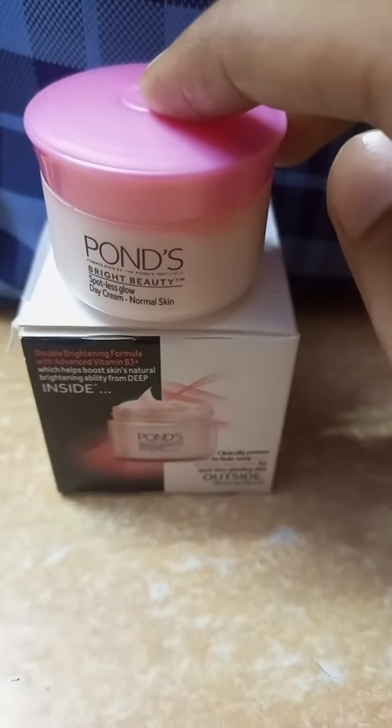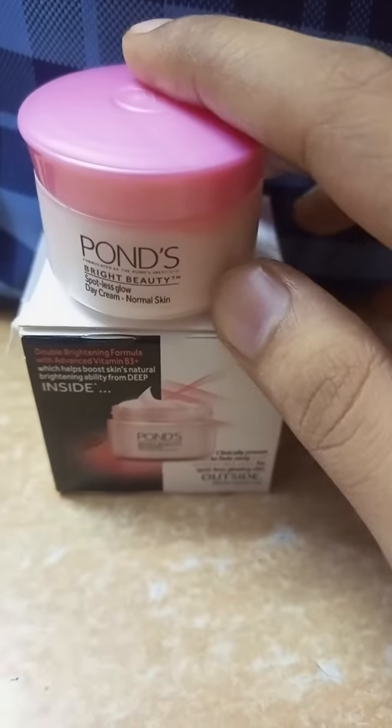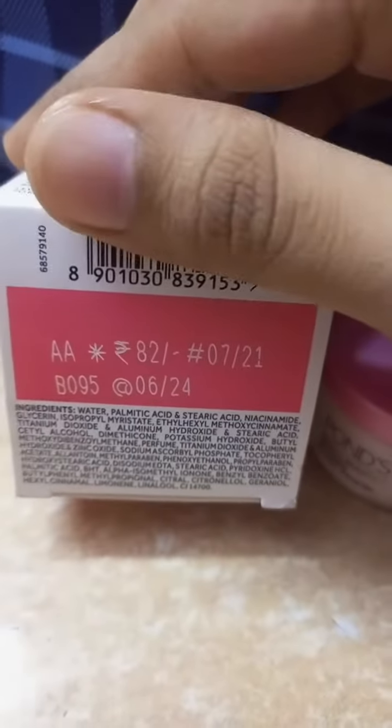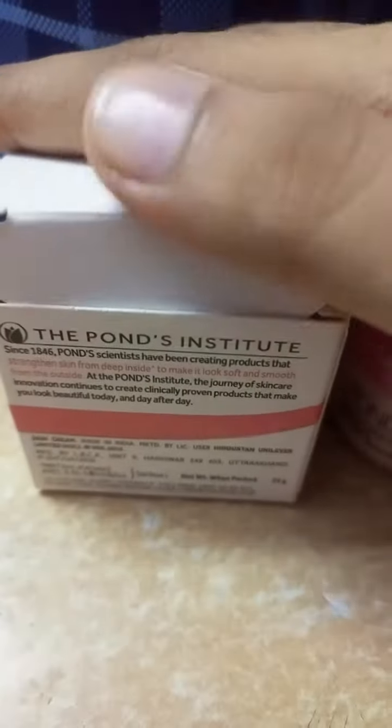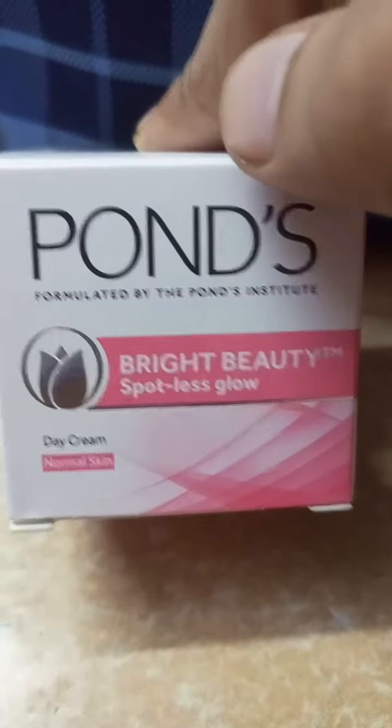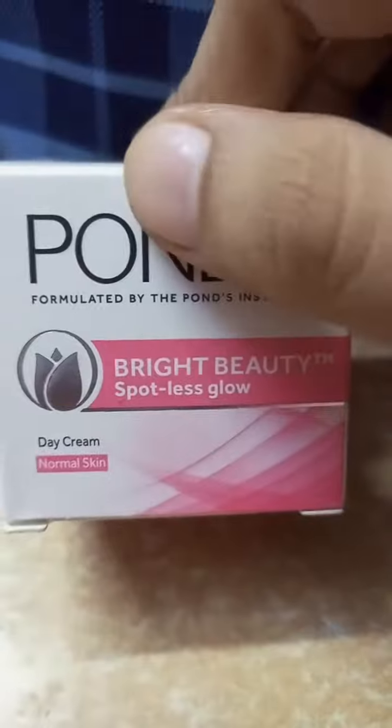I purchased this Pond's White Beauty Cream for ₹82, as you can see here. From YouTube reviews, I've seen it discounted as well — in some stores it's available at ₹72.